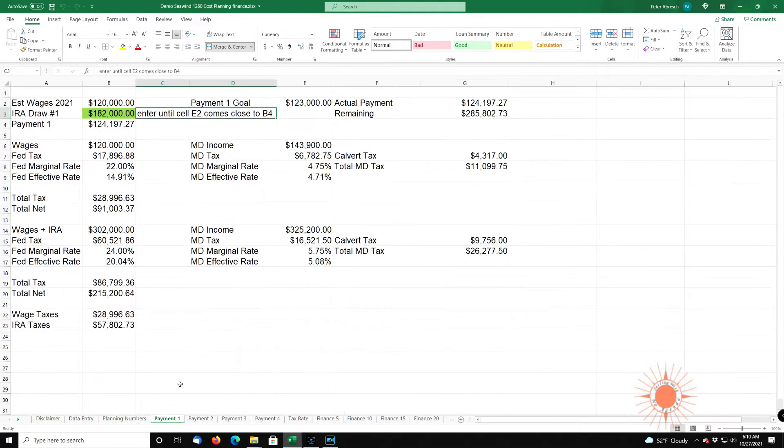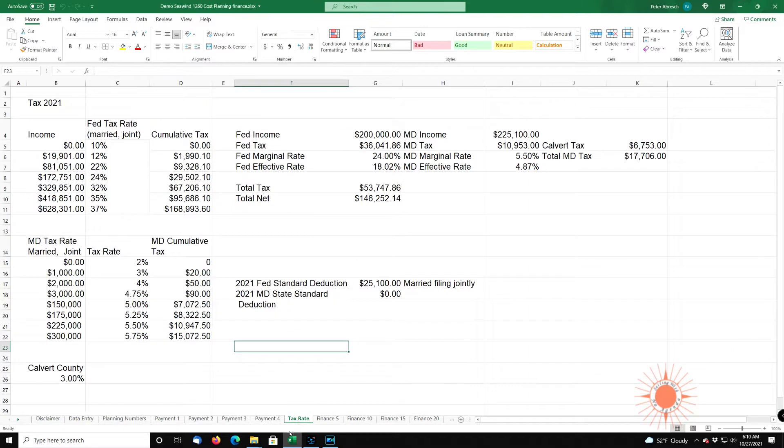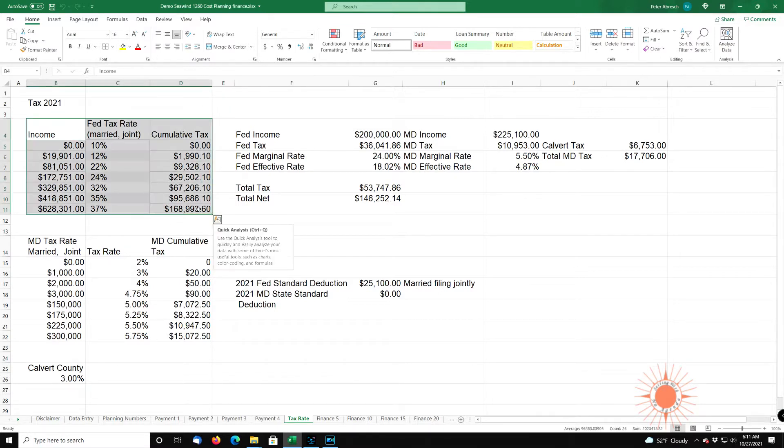Payment one shows you the payment schedule. Remember, the sea wind has four payment schedules. The idea is to reduce your first three so you can finance the fourth. The boat is built in Vietnam, and it's very difficult, if not impossible, to get a loan for the draws for a boat being built in Vietnam. Tax rate is pretty important — this is where you enter your tax information. For most people in the United States, the federal tax rate should be the same.